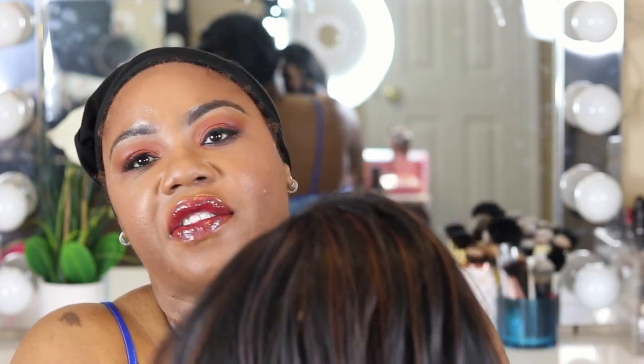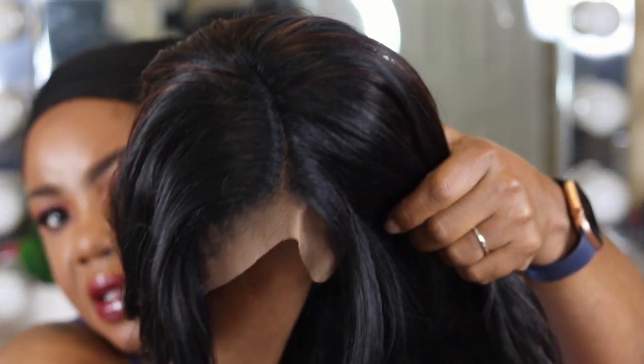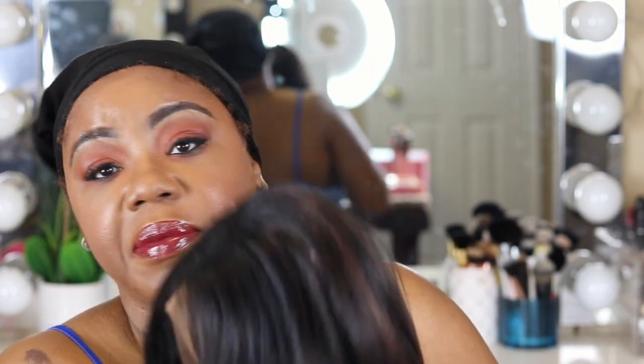Let me get this lace cut off. This part looks pretty good, but I don't have time to pluck it. I'm going to pop some concealer in it. I'll be right back, y'all.